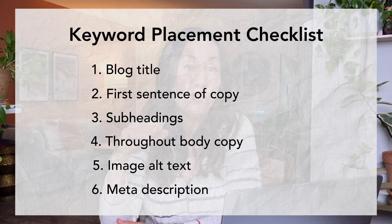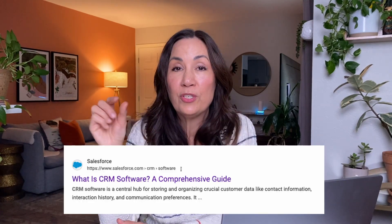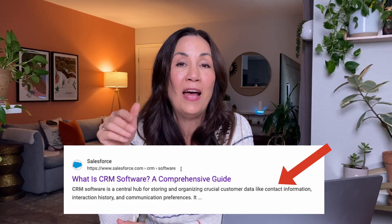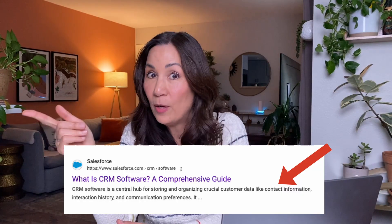Next, include a keyword in your meta description. The meta description isn't visible in the blog post itself — it's found in your editing software and is a summary of what your blog post is about. It should be no more than about 160 characters. In the search results, it appears as the little description underneath the blog title. It doesn't directly help your search rankings, but it can help click-through rate, which can help your search rankings.